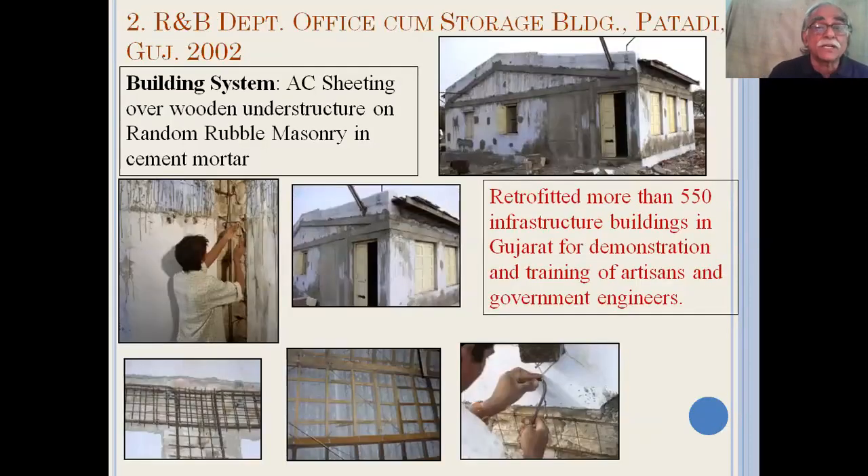In Gujarat, after the Bhuj earthquake, we were part of the retrofitting of 550 infrastructure buildings of different types of masonry. These involved also the training of artisans and government engineers on a large scale.